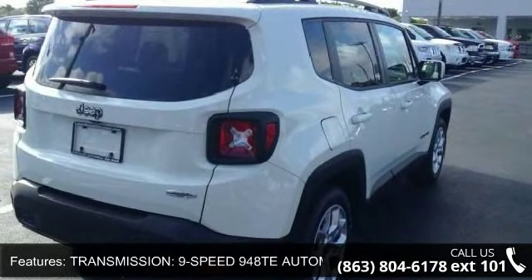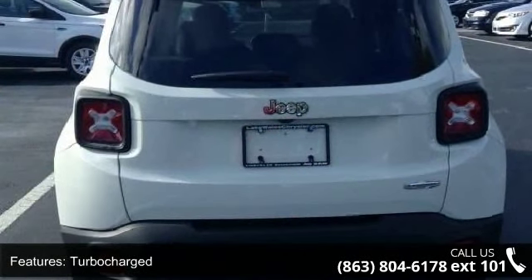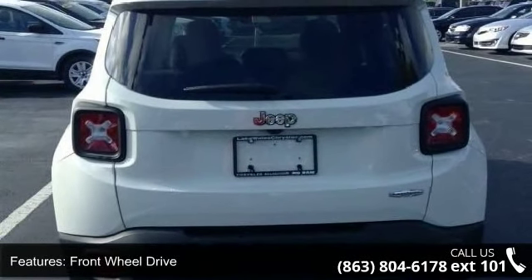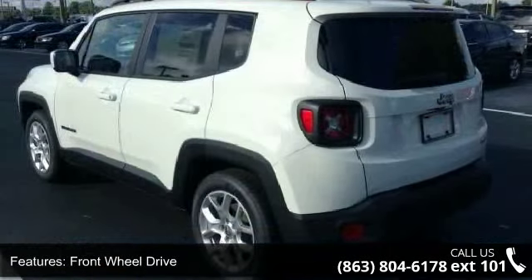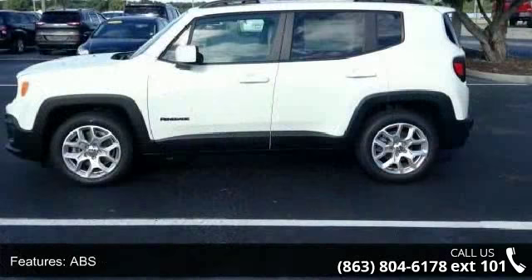Transmission 9-speed 948TE automatic included, vinyl shift knob, turbocharged, front-wheel drive, power steering, ABS, four-wheel disc brakes, brake assist, aluminum wheels, rear defrost and privacy glass.